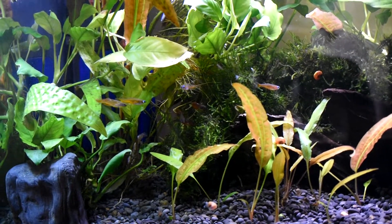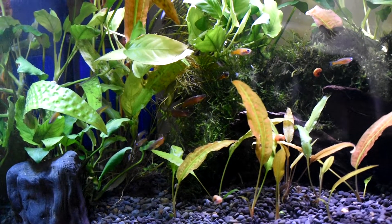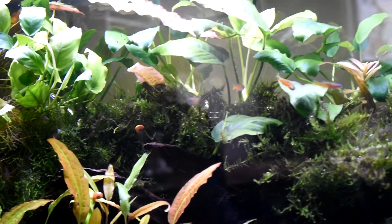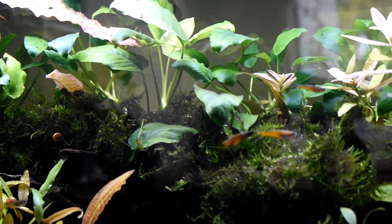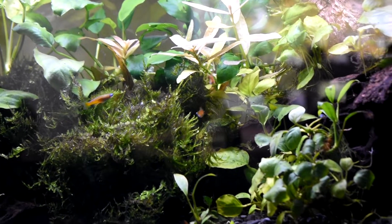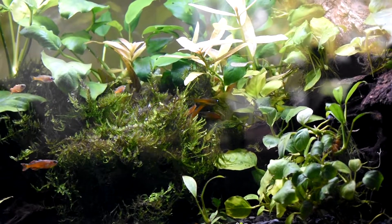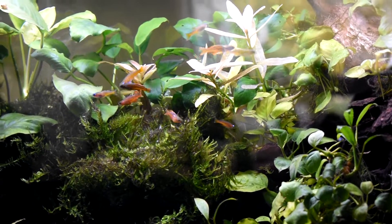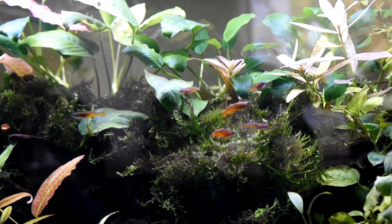So it's been a while to get these guys together, but it sure has been worth it. Watching these males spar is awesome. I've never kept these fish before, so it's been quite an experience to see how much they display and just enjoy their level of activity. The males are really quite impressive — I'm super impressed with the couple that I've got here.